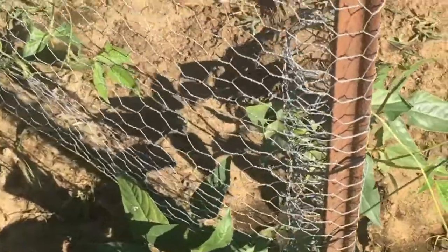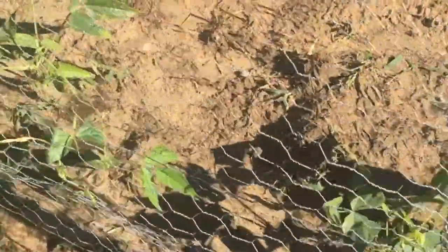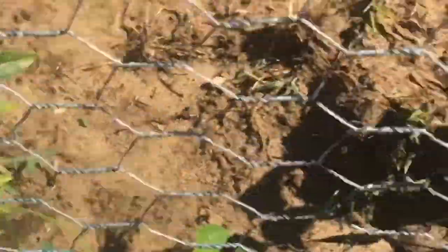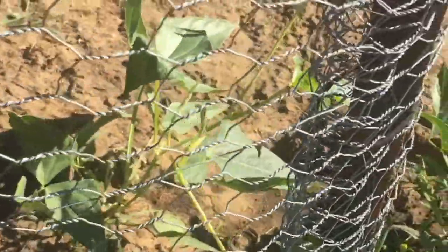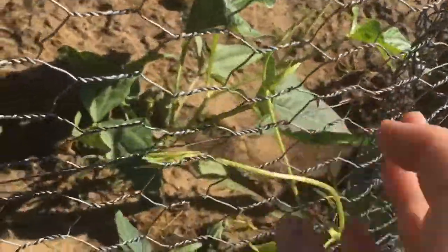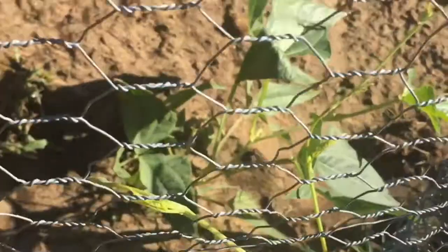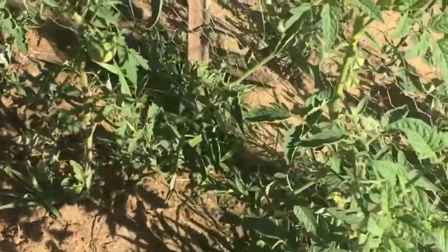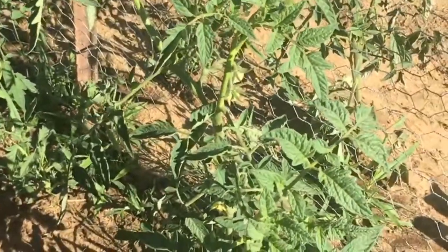Our noodle beans have actually got up on the trellis, so they're kind of growing up, getting to be big. This one hasn't really attached yet — give them a little help there.